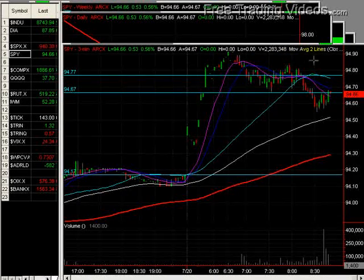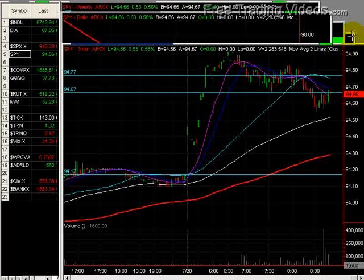It ran up to a high of about 94.90, the 94.95 area. We're at 94.66 now. Let's take a look at what that is.